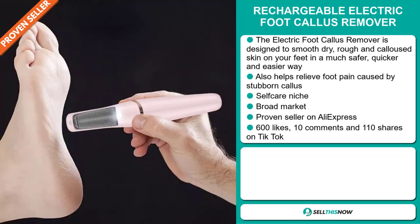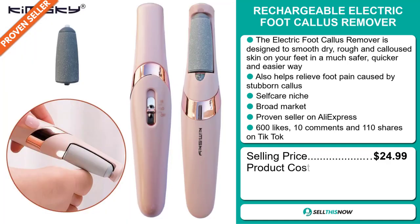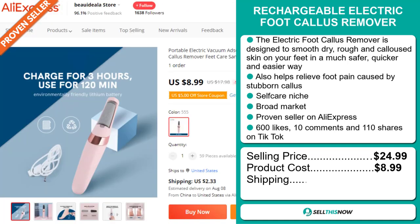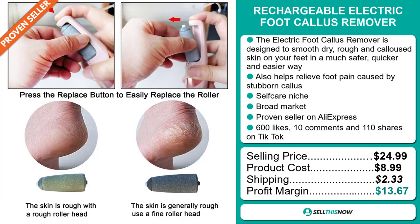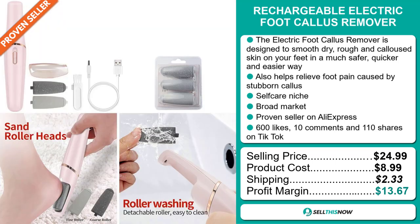The selling price for the Rechargeable Electric Foot Callus Remover is just under $25, whereas the product cost is only $8.99. Shipping will set you back $2.33, so you're looking at a good profit margin of $13.67. Sell this now!